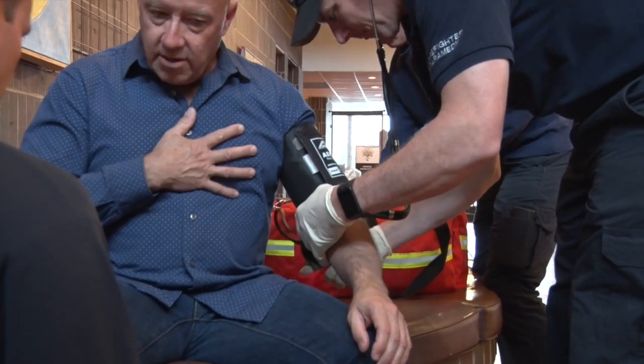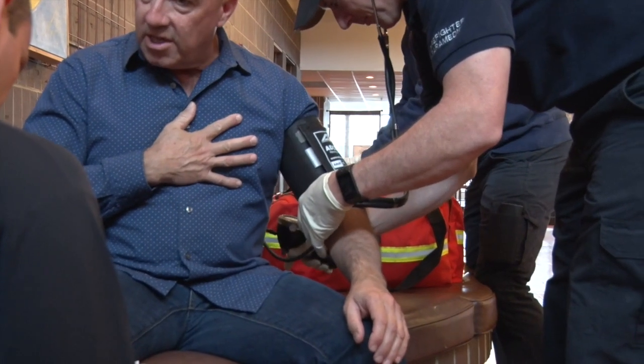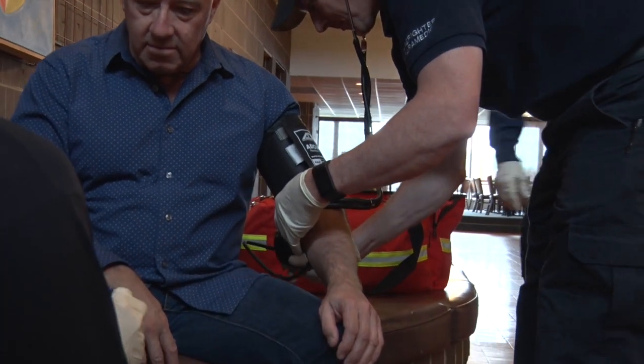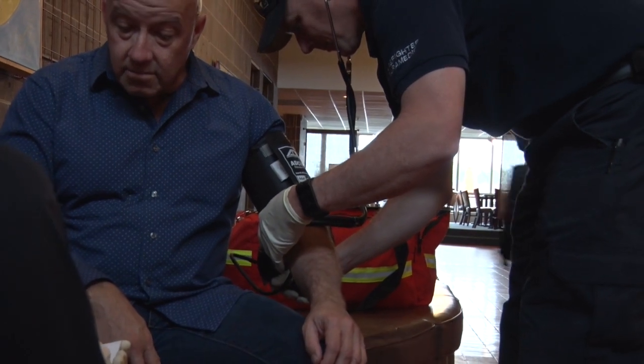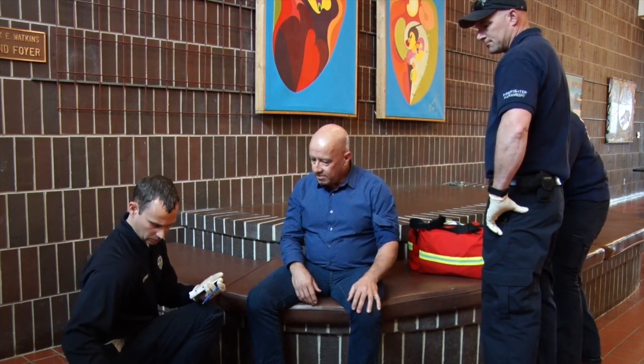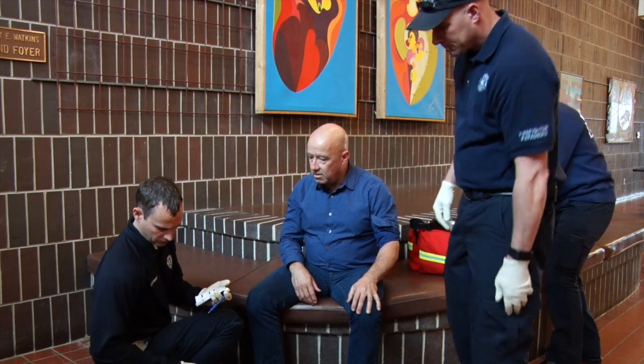I want to get questions related to what does it feel like, where does it hurt, does it hurt more when you breathe deeply. And then a history — if they have no cardiac history whatsoever and they seem like a generally healthy person, then it's less likely that it's going to be an actual cardiac event, but we're going to treat it as such anyway. We're going to put you on a little bit of oxygen and see if we can help you out.